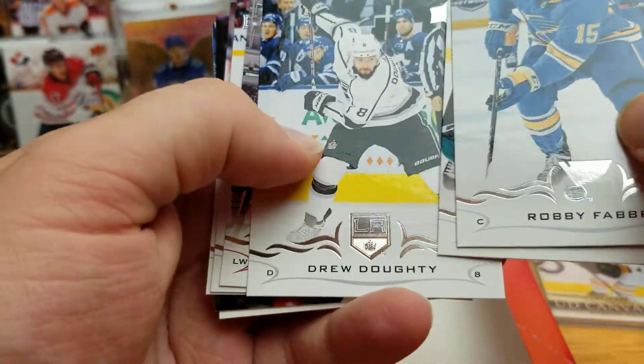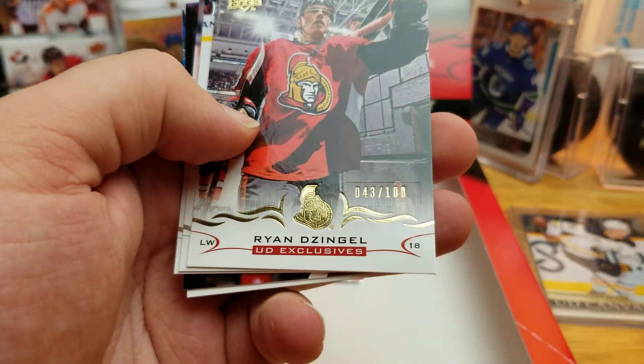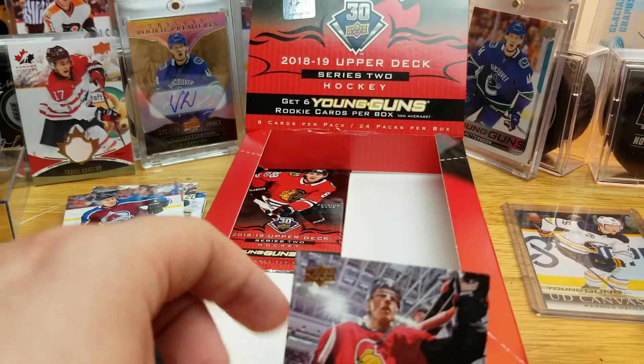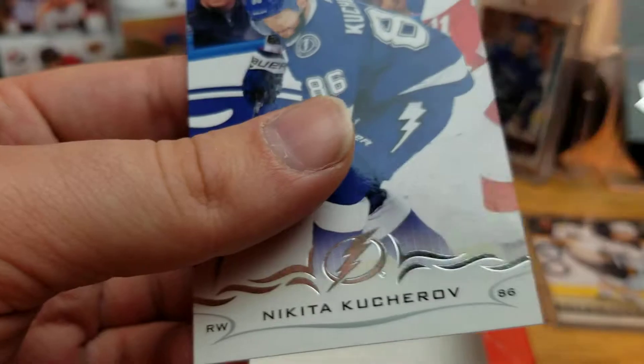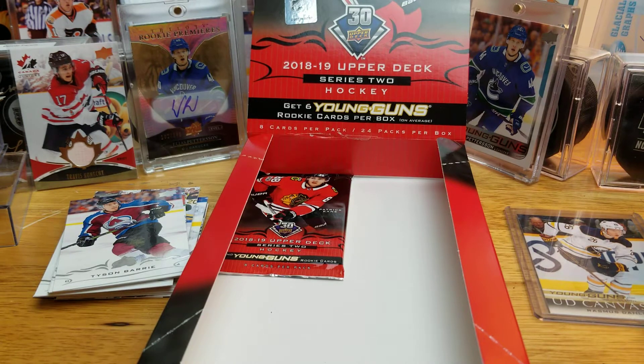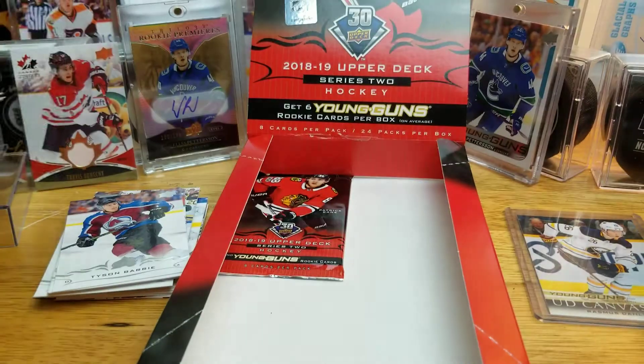Fabri, Braun, Dowdy — Ryan Zingle UD Exclusive, numbered to 100. That's pretty cool! Palmieri, Skinner, Nurse, Kucherov — it's been a while since I pulled an Exclusive. I did pull a Young Guns Exclusive in a loose pack last year, Series 2, of Sami Niku — that was a pretty neat pull, especially for a loose pack.